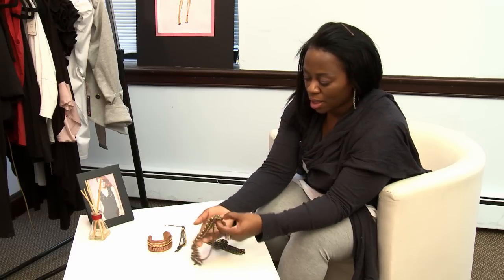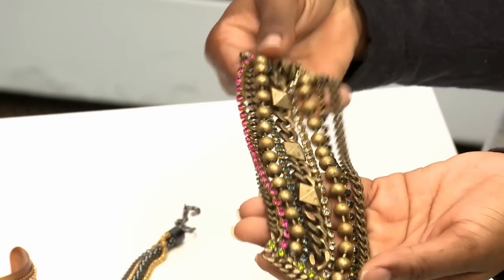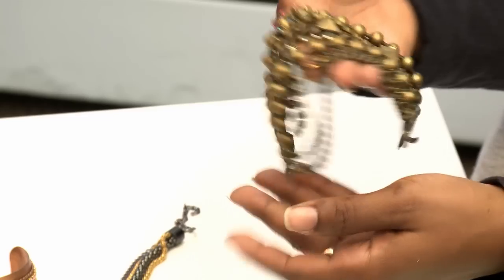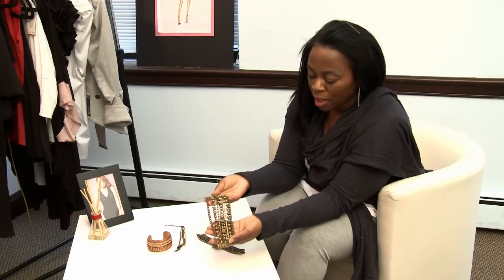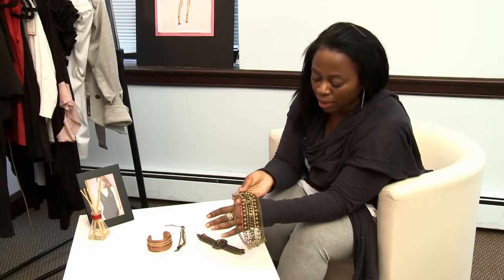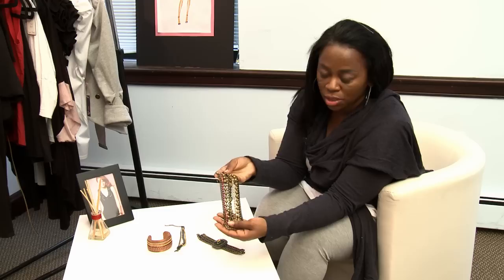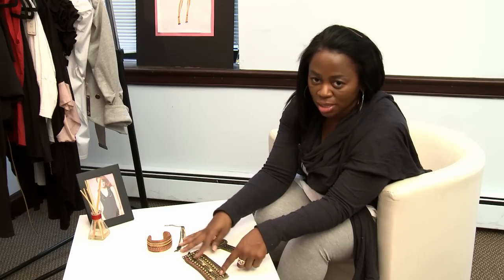First we have this piece right here — it's a multi-chain. What I see happening a lot in fashion now is very chunky jewelry, lots of multiple layers and chains mixed together. This one is very vintage-inspired and it was from Barneys New York. It's nice and chunky and heavy and it has just enough prettiness with the rhinestones.